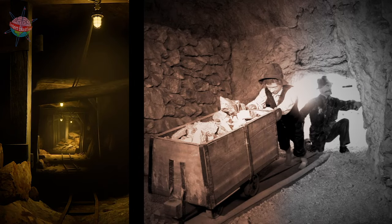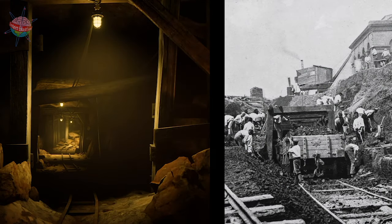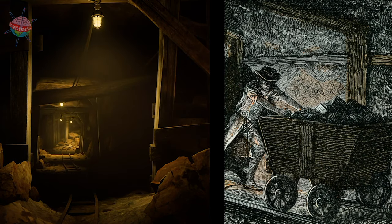Entire families would work down the mines for an agreed amount of coal. Every member of the family would work to collect the coal, including pregnant ladies and children as young as four.